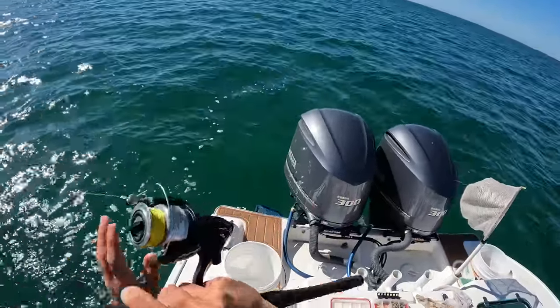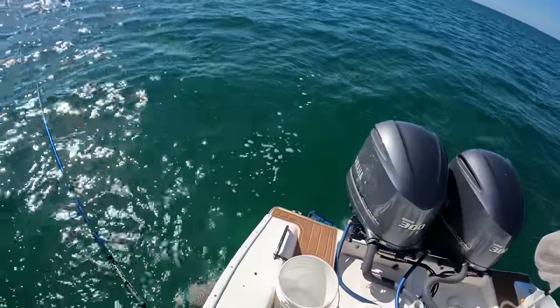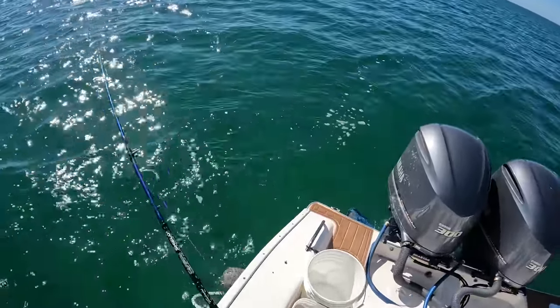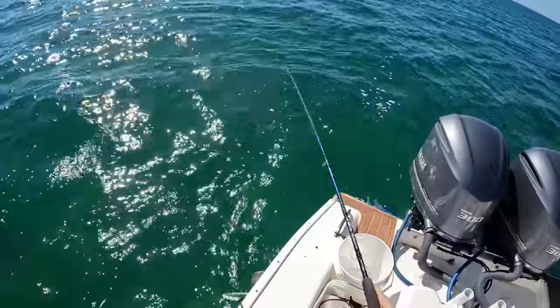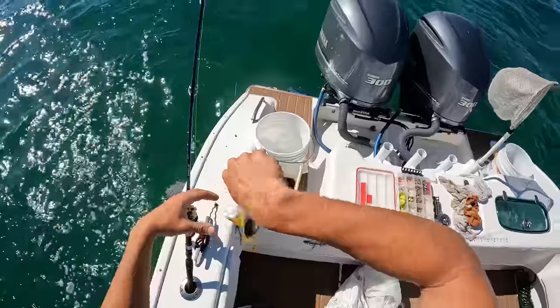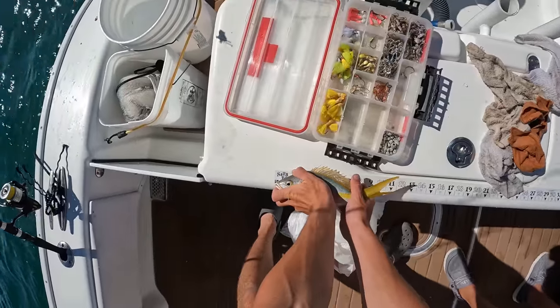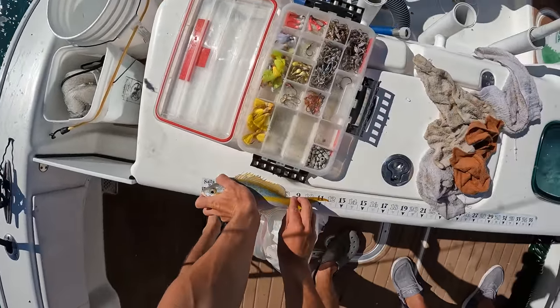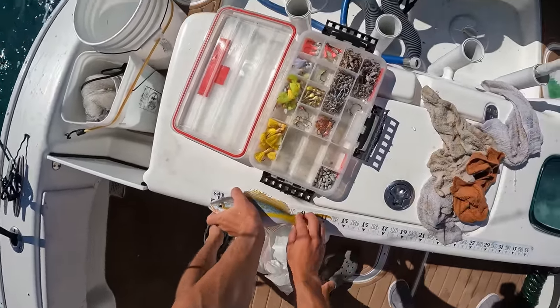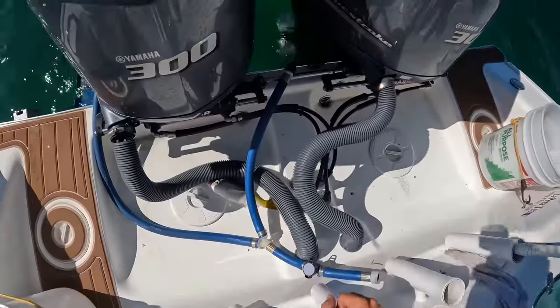Oh, there he is — another yellowtail. A little bigger. He's a keeper but we don't keep him — too tiny. Get back in the water.